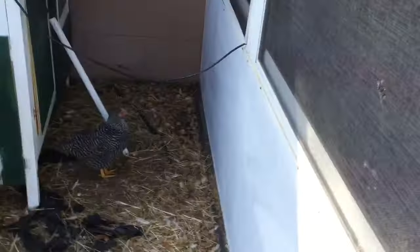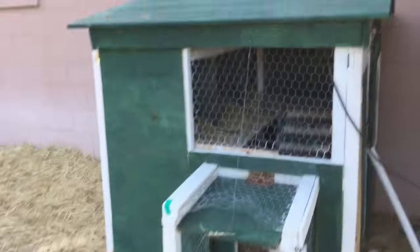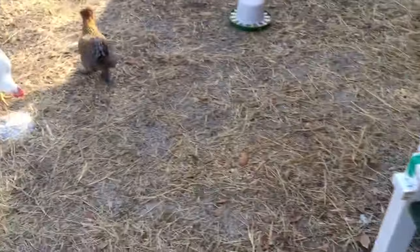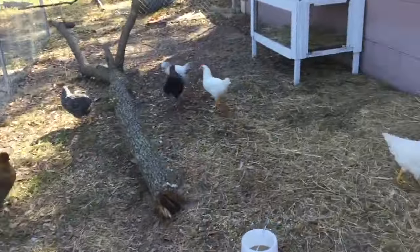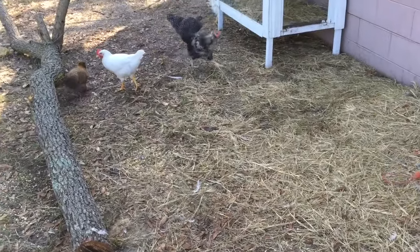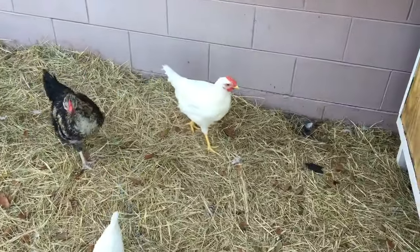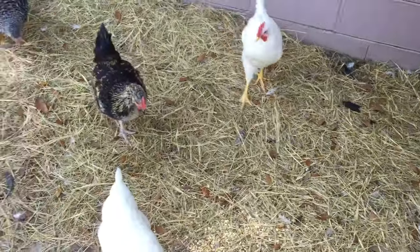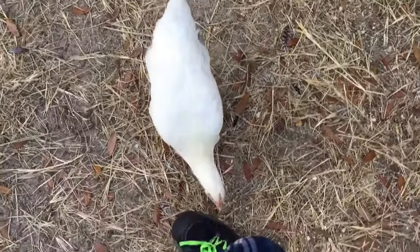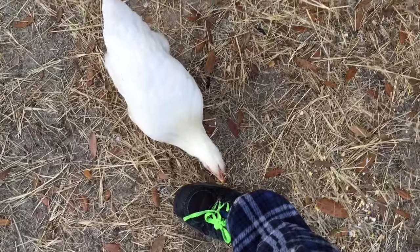I'll show you real quick what's going on. So we've got the actual coop — it was made by a local carpenter in the Tampa area, he did an awesome job — and these are the six chickens. Four are definitely pullets, one of them is a cockerel, and the leghorn right there I have no idea because it looks like a rooster but it doesn't act like one. So we're waiting to see what happens. This one my wife named Big Mama — she's definitely bigger than the other ones and likes my shoelaces apparently.